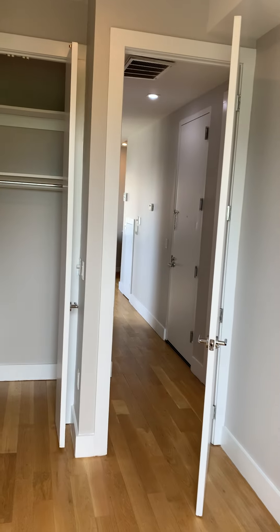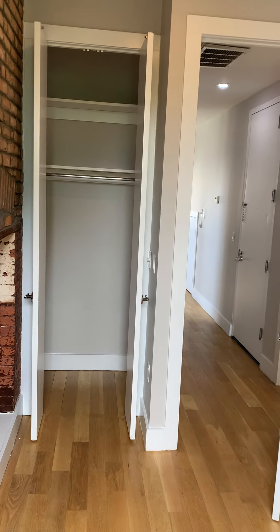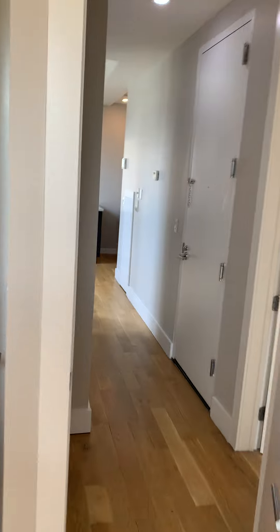Here is the first of the three bedrooms. Each bedroom does have a closet. This can accommodate a queen-size bed.